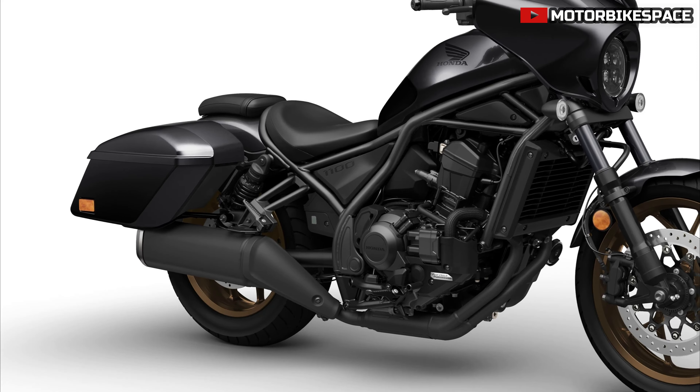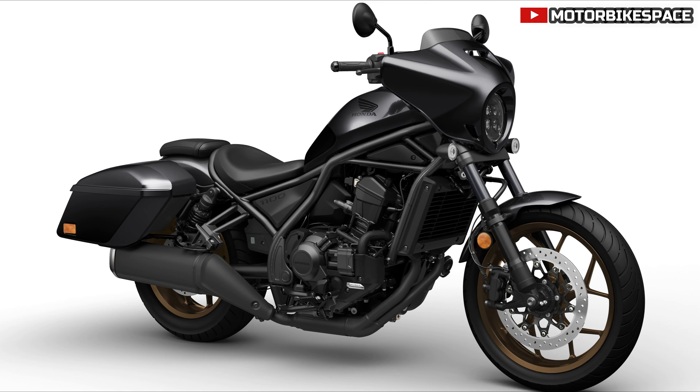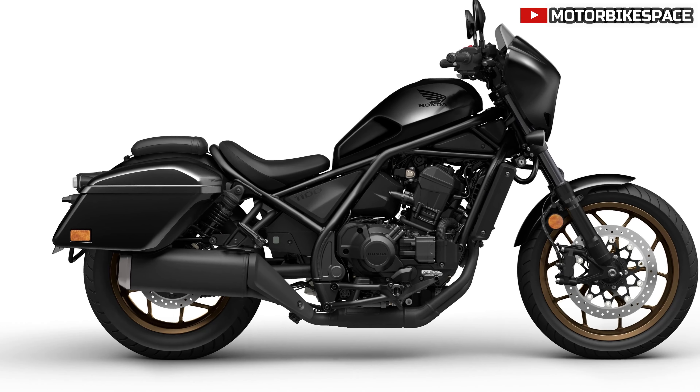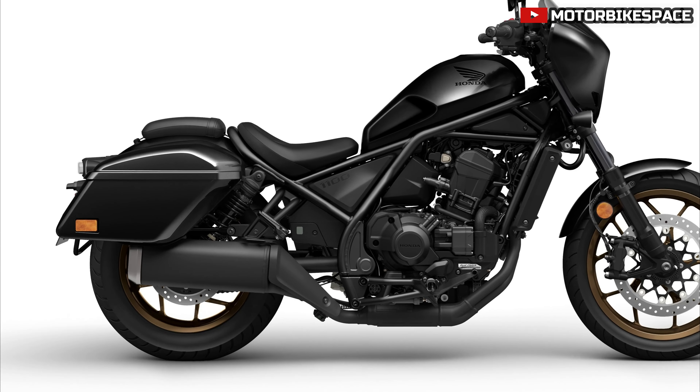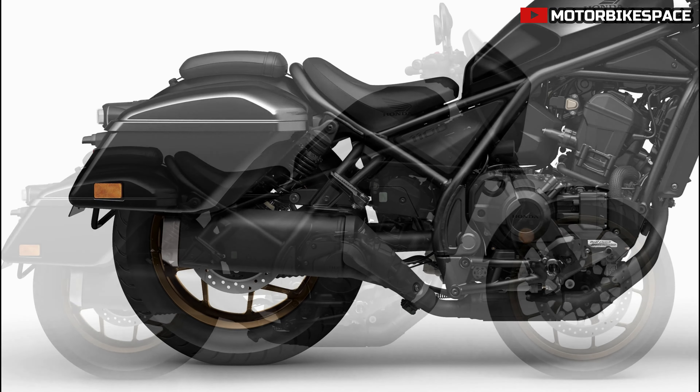The CMX 1100 Rebel's muscular design includes full LED lighting, under-seat storage with a USB-C socket, and standard cruise control. The touring version adds an aerodynamic half-fairing and panniers.